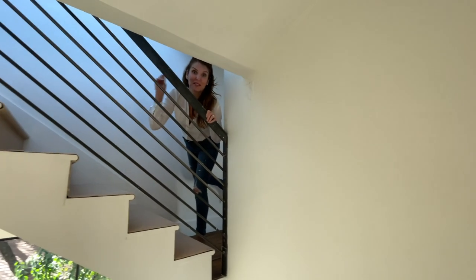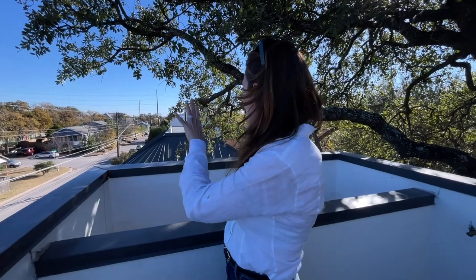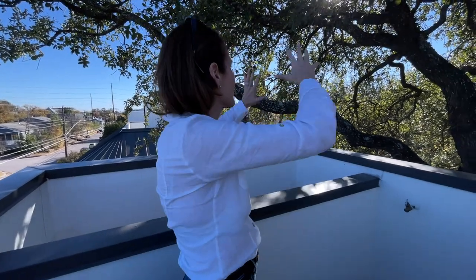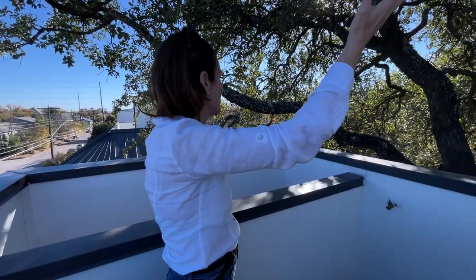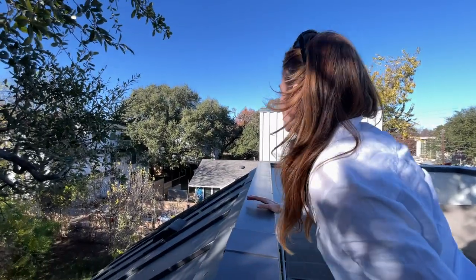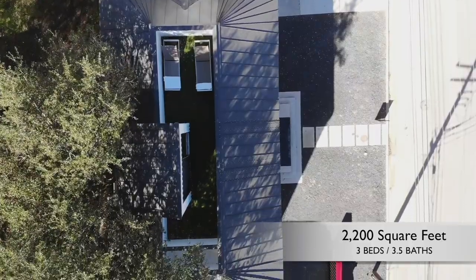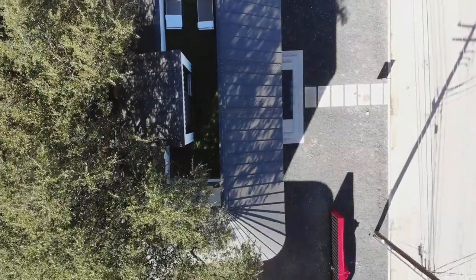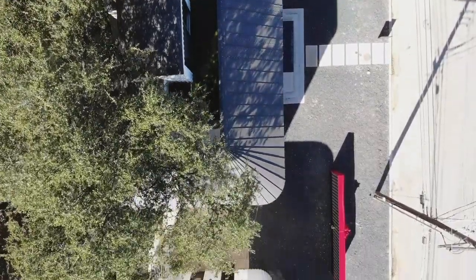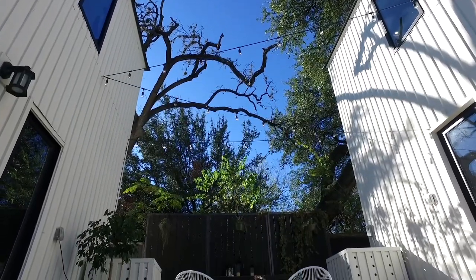Come check out the upstairs deck! You get some nice views of the modern homes in the area, and look at this tree — it must be at least 200 years old. Both homes boast 2,200 square feet, three bedrooms, and three and a half bathrooms. Each home has its own roof deck and they share a space between, so you could purchase them both or one individually.